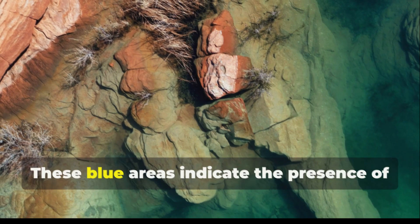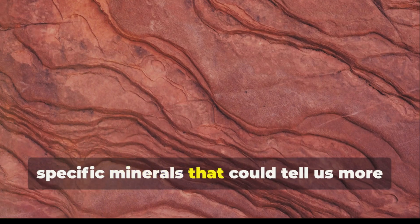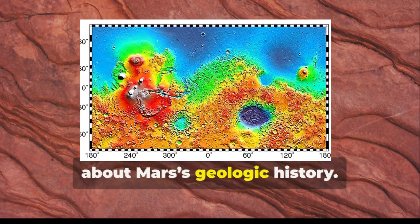These patches of blue are particularly visible in images enhanced to show different mineral deposits and water-related features. The fascinating part? These blue areas indicate the presence of specific minerals that could tell us more about Mars' geologic history.